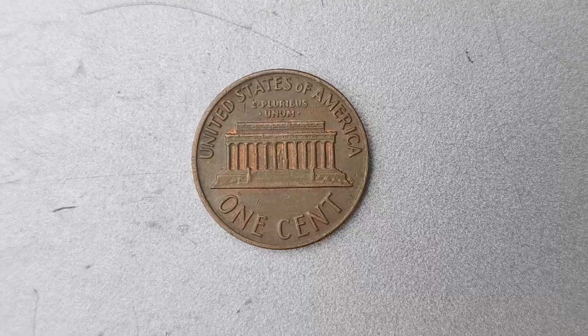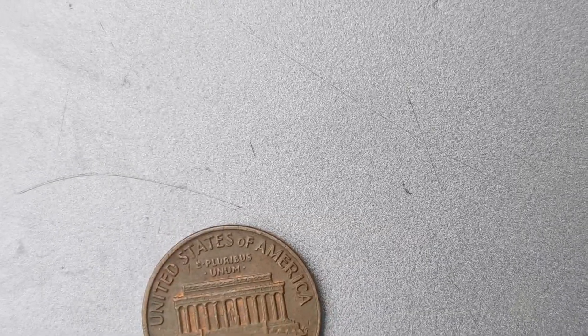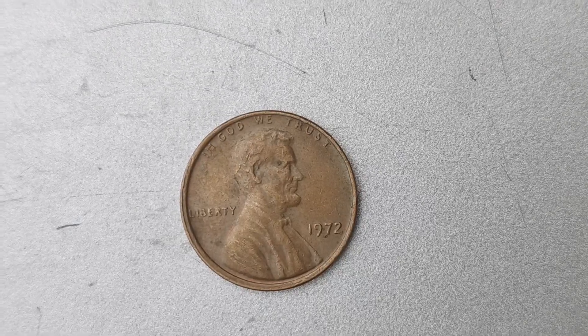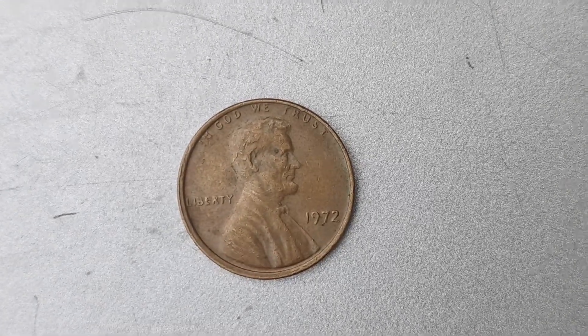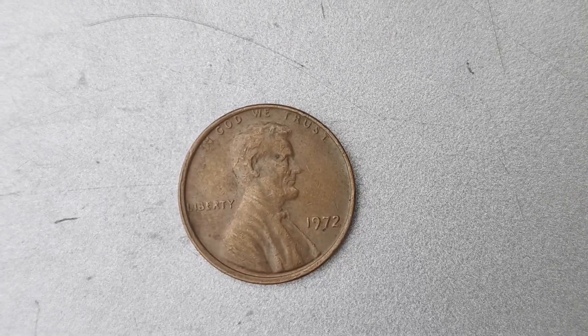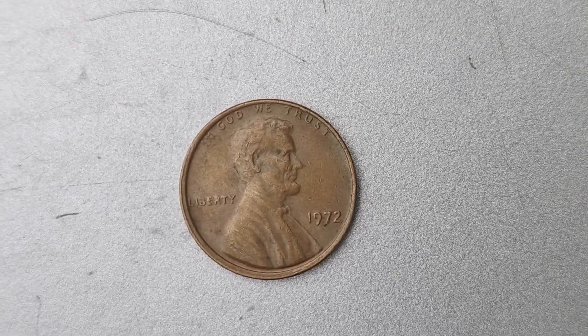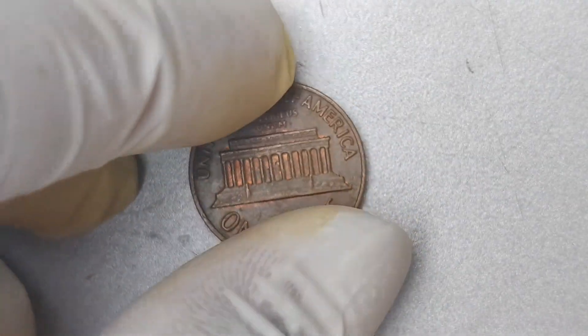You may want to consider having the coin authenticated by a professional coin grading service to confirm its authenticity and value. If you do happen to have one of these rare 1972 No Mint Mark Lincoln penny coins in your possession, congratulations! You could be sitting on a gold mine. Just imagine what you could do with $1.5 million — the possibilities are endless.